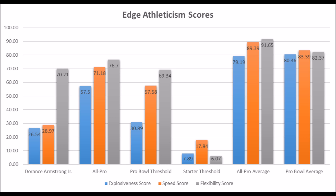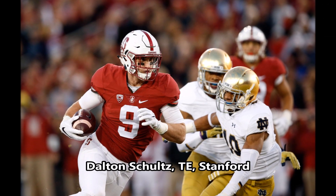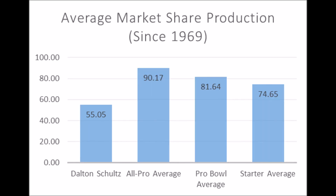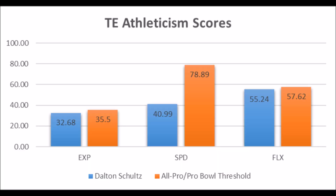Then you get to Dalton Schultz, tight end out of Stanford. His production score was only 55.05, which hits above the bottom-end pro bowl threshold but is well below the averages for all-pro, pro bowl, and starter potential. On top of that, he did not hit a single all-pro to pro bowl level athleticism trait for tight ends — missing minimum thresholds in explosive lower body, speed, and flexibility scores. Best case scenario, Dalton Schultz becomes a long-term starter as more of a blocking type, but I don't see a ton of upside for him becoming an elite tight end.